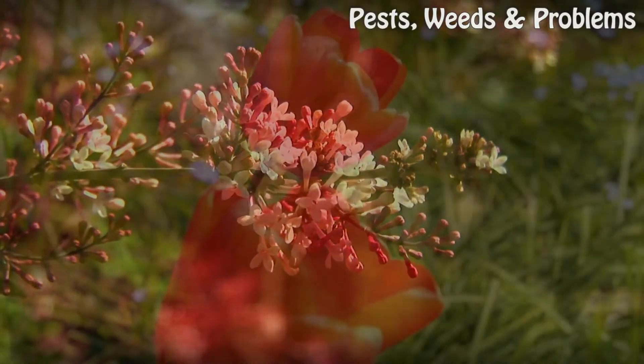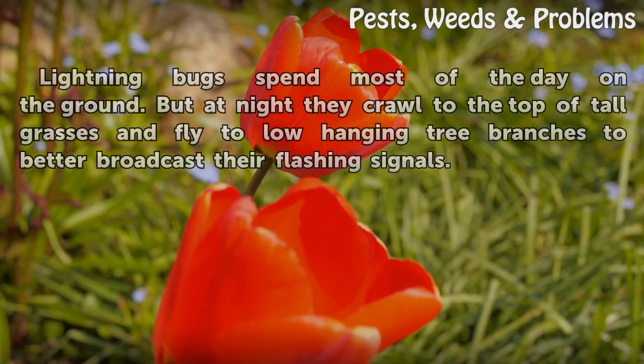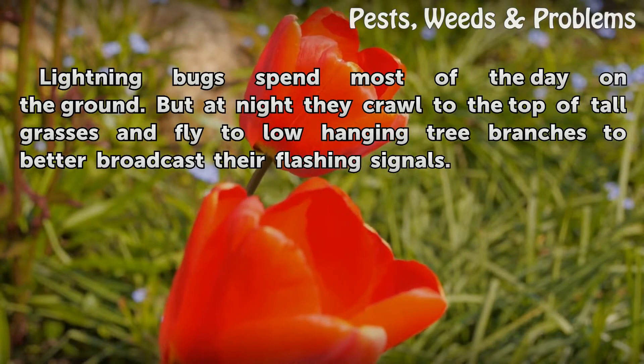After dark. Lightning bugs spend most of the day on the ground, but at night they crawl to the top of tall grasses and fly to low-hanging tree branches to better broadcast their flashing signals.